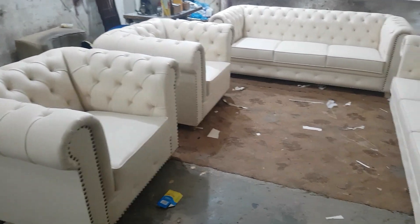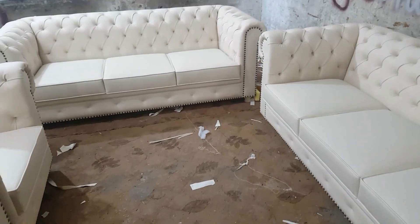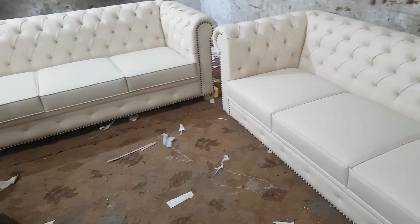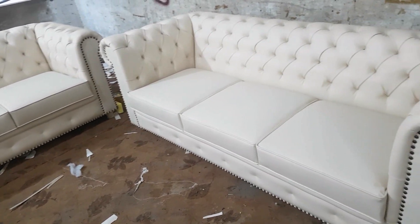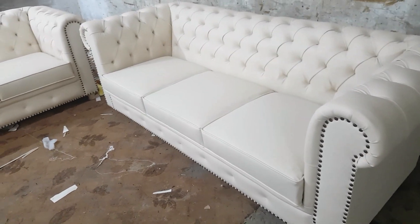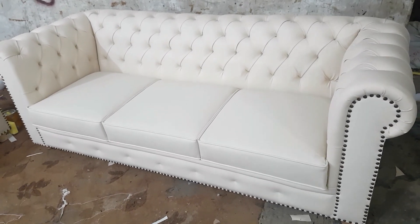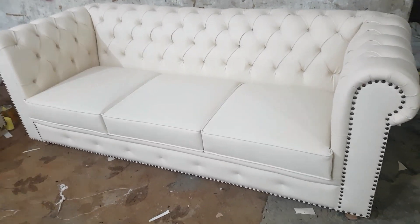We can see the finishing of the work. The best quality product made by iFood. So it is the customized sofa. We made it for the order of one of our customers.